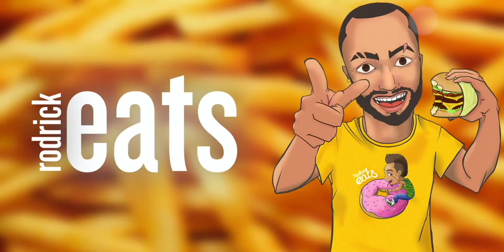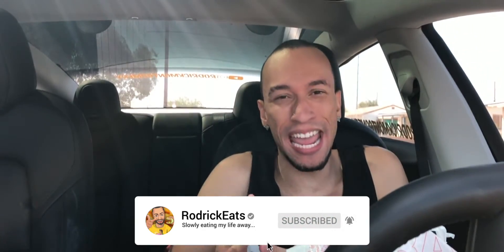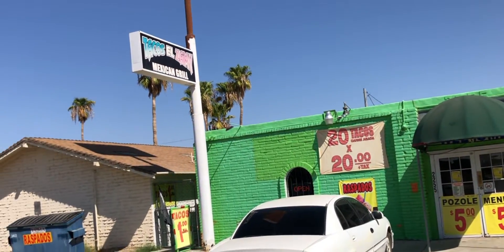20 tacos, let's get it! Hey, what's good? It's your boy Roderick, happy National Taco Day! You already know we had to celebrate and go big. I drove by this place, Tacos El Zanny, and BAM — they got 20 tacos for 20 bucks. You know that was calling my name. The question is, can I finish 20 tacos? I don't know. Hope I didn't waste 20 bucks — I guess we'll see.